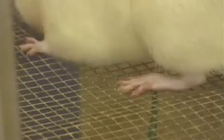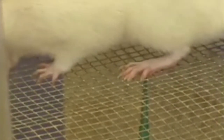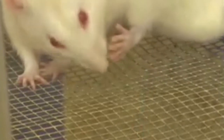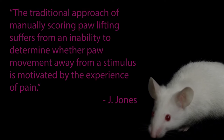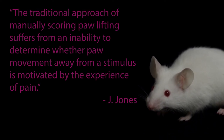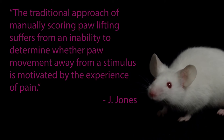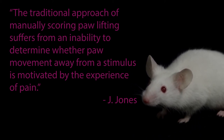In a traditional Von Frey or electric Von Frey test, a mouse is placed on a mesh floor and a stimulus of various pressure is applied to one of the visibly exposed paws, resulting in a series of sensations from a light tickle to a painful prick. The mouse is typically assessed by a researcher who grades the reaction visually. The traditional approach of manually scoring paw lifting suffers from an inability to determine whether paw movement away from a stimulus is motivated by the experience of pain.